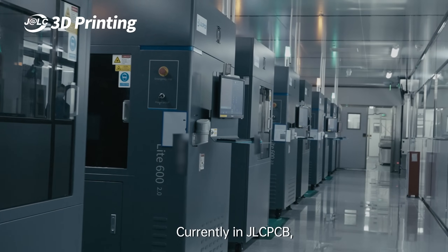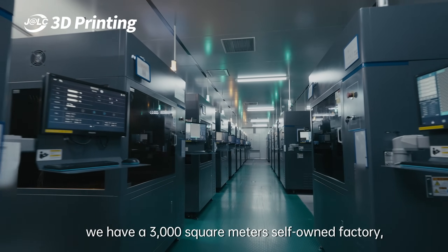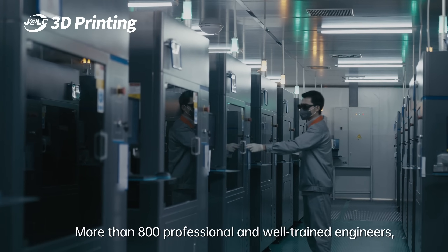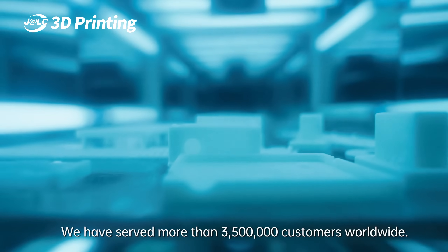Currently at JLCPCB, we have a 3,000 square meter factory. More than 800 professional and well-trained engineers, and we have served more than 3,500,000 customers worldwide.